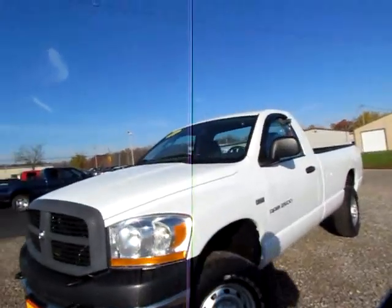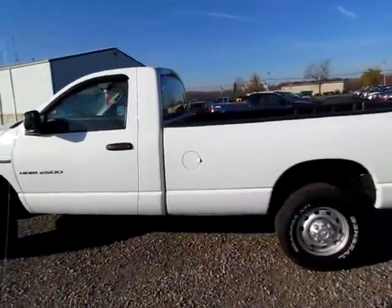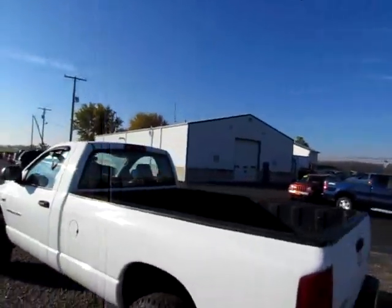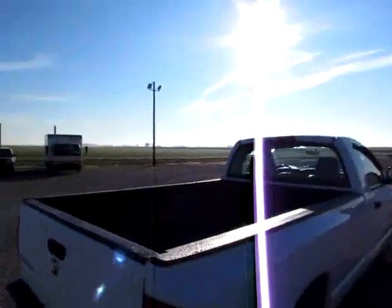204648. This is a 2006 Ram 2500. It is a 5.7 liter Hemi, heavy-duty, four-wheel drive, long bed.